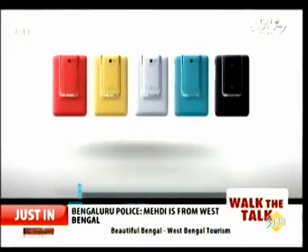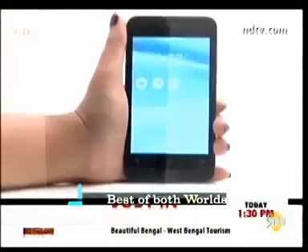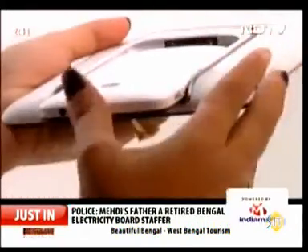The PadPhone series is an interesting proposition. It aims to give you the best of both worlds — a 7-inch tablet mixed with a 4.3-inch smartphone. The question is, does it succeed? And more importantly, is this a better proposition than a standalone tablet and smartphone?